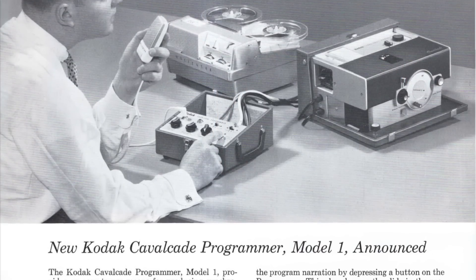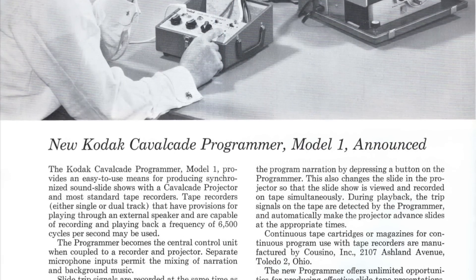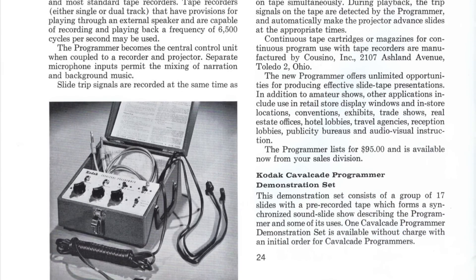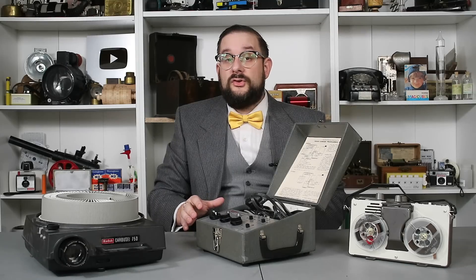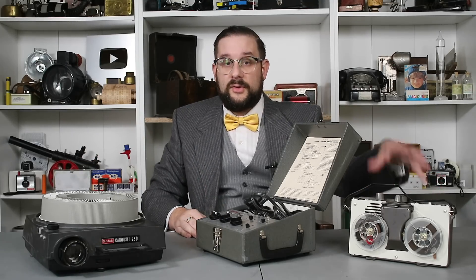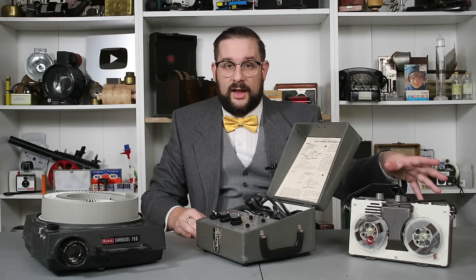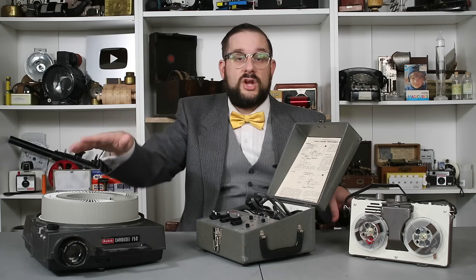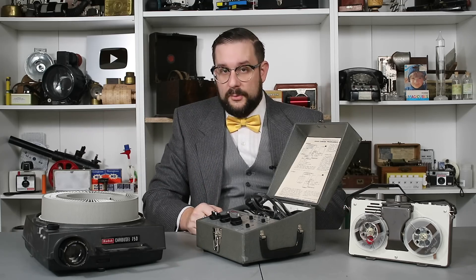Versions of this were produced for both the carousel and the cavalcade slide projectors, and this originally retailed for $95 — around $1,000 today. What this allows you to do is connect a projector with your slideshow to a tape recorder with your narration, background music, sound effects, and other audio, such that the audio will automatically trigger the projector to change the slide at the appropriate moment.